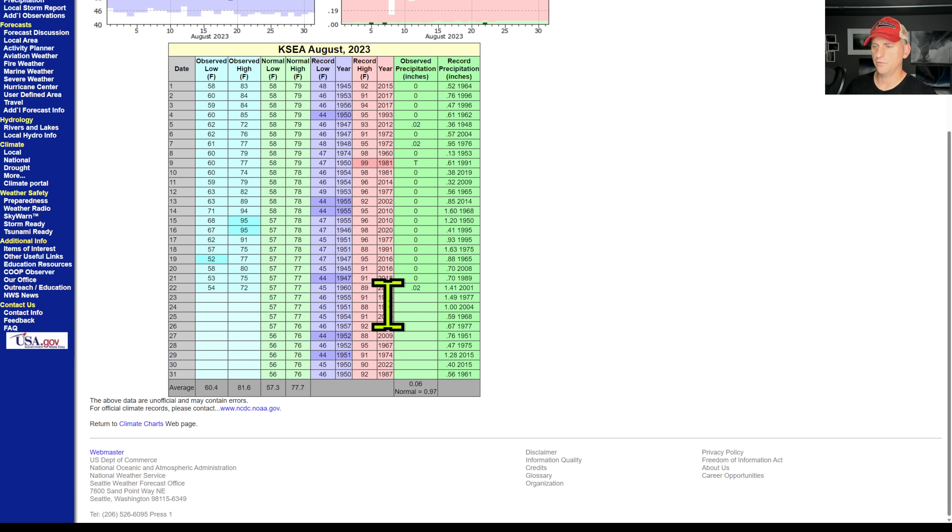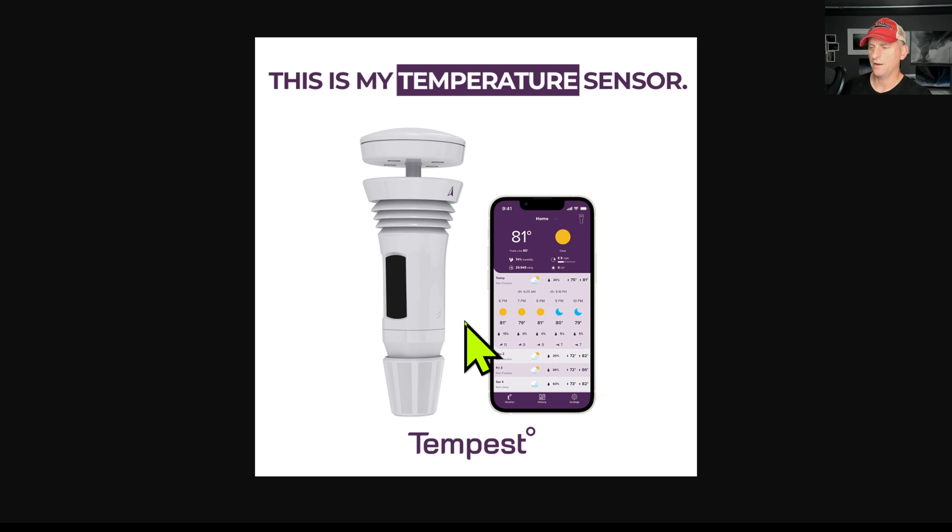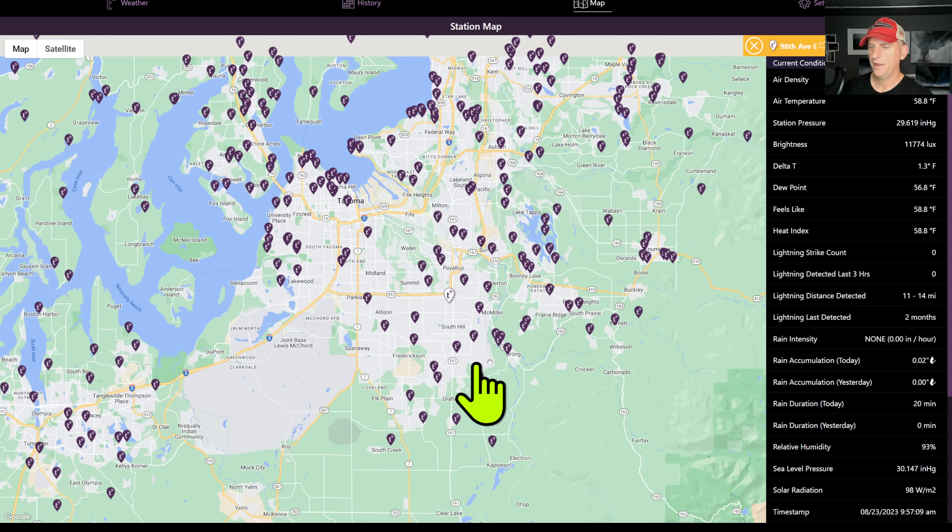SeaTac yesterday: 72 degrees, two hundredths of an inch — and probably somewhere that will come into the rain bucket again today. Looking at a nice affordable home weather station that has a lightning detection system on it — it'll tell you where those lightning strikes are within about 25 miles, and stores all the data for you in the cloud. That lightning detection system is very accurate. You can click on a station — rain accumulation today about 0.07 inch, yesterday 0.17 of an inch. It tells you the duration when it starts and stops. Highly recommend that station — click on the link below for 10% off.